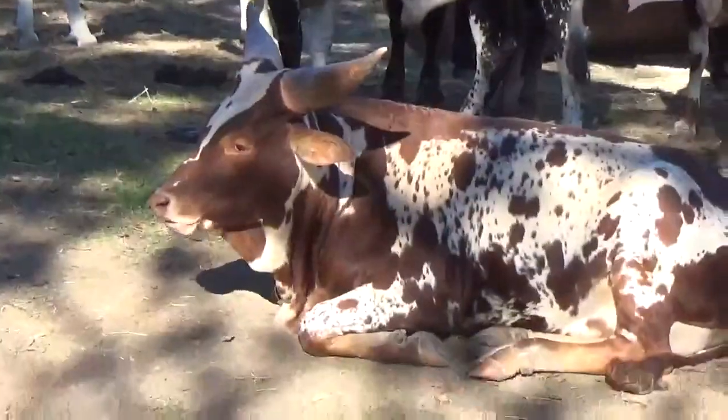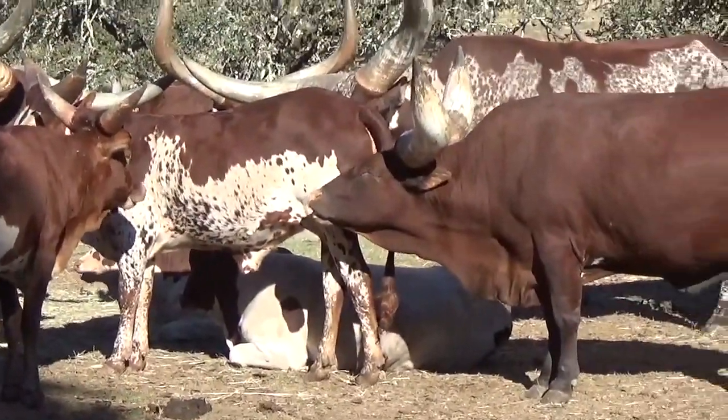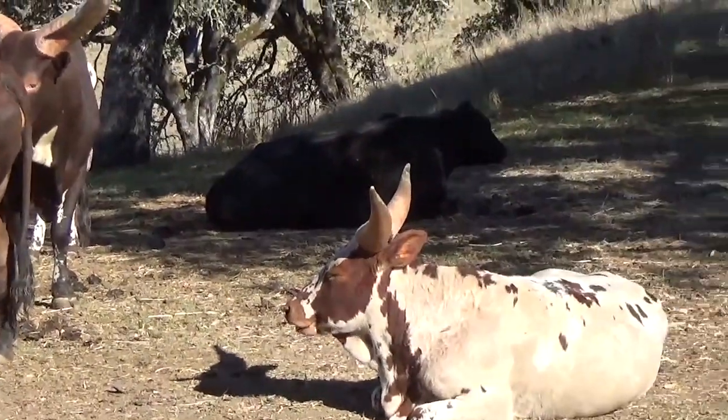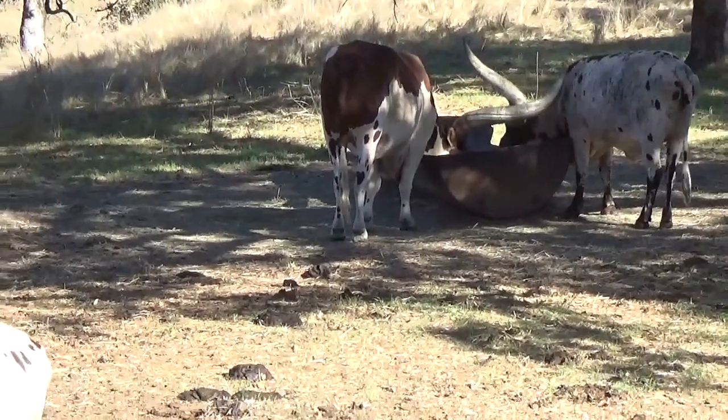Is that true of antelopes too — can they interbreed? Not necessarily. We only know of one case we have here where they can interbreed, and that's the kudu and the bongo.